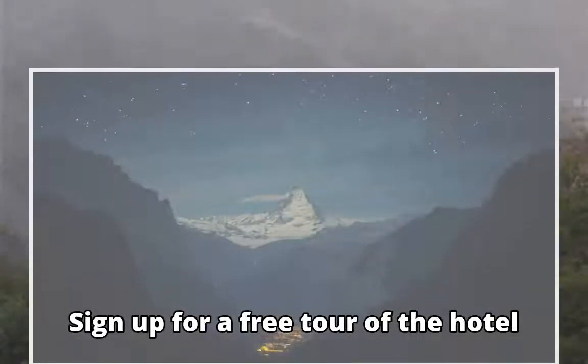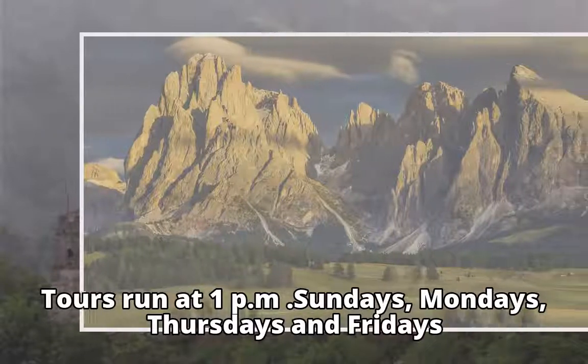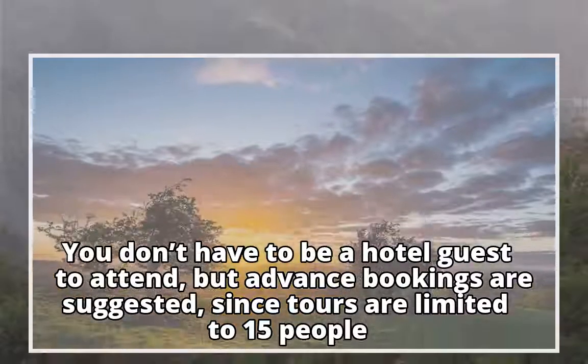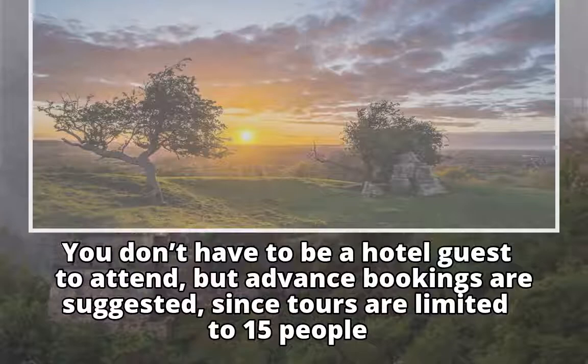Sign up for a free tour of the hotel. Tours run at 1pm on Sundays, Mondays, Thursdays, and Fridays. You don't have to be a hotel guest to attend, but advance bookings are suggested, since tours are limited to 15 people.